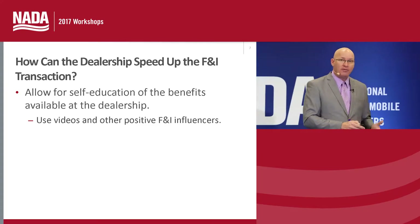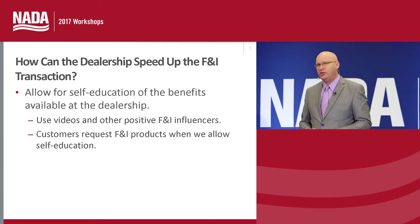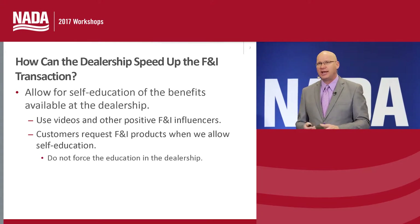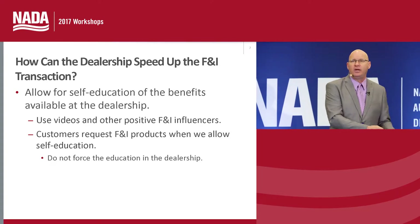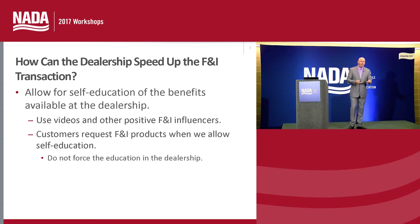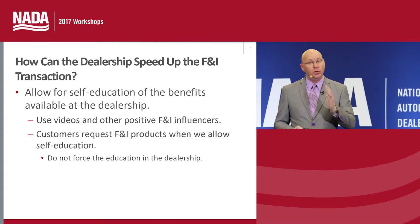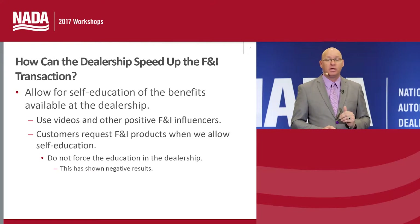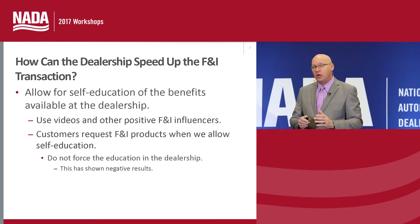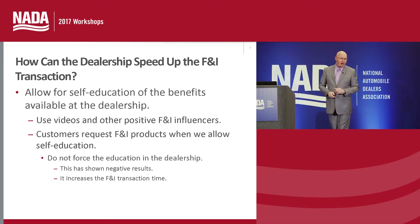Customers are requesting F&I products when they are able to self-educate. But here's the cautionary piece: we don't want to force the video education. Today's customers like it to happen organically — they find it themselves and watch the videos at their own pace. Some dealerships have gone the route of forcing education inside the dealership on a tablet or monitor, and we're finding very negative results. When we force the education, we don't see the desired results, objections come up, and the transaction gets a lot longer.